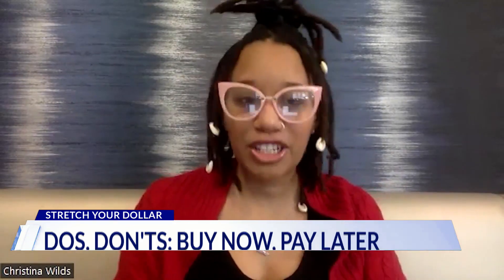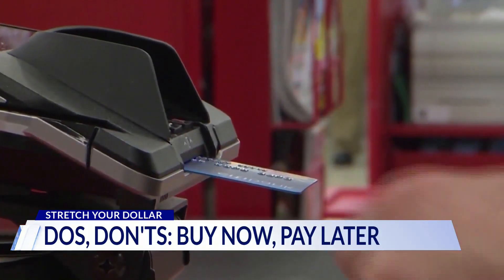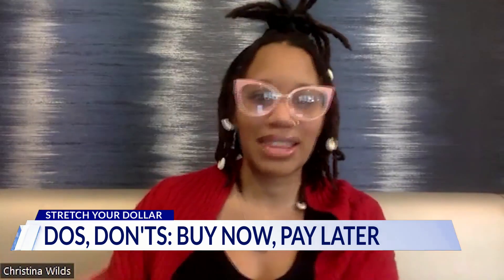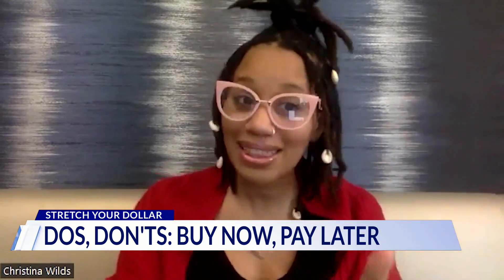With buy now pay later, make sure that you stay on time with your payments because they can affect your credit later. Use it on items that you actually need. There's a temptation — once you see that you can just start buying things now and paying later, you're just like, 'Oh, but I like this bag too.' You don't need the bag.